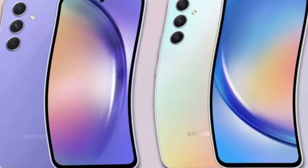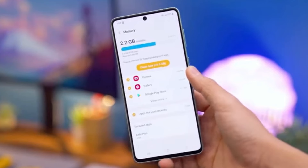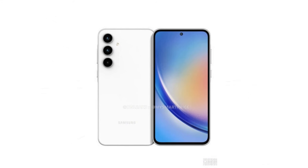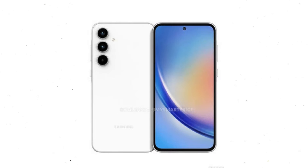When it comes to display features, both phones support HDR, ensuring vibrant and dynamic visuals. Additionally, they are equipped with ambient light sensors and proximity sensors. The Galaxy A35 has an extra layer of protection with scratch-resistant glass, according to Gorilla Glass 5.